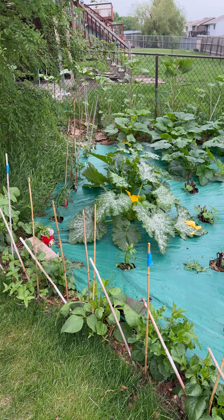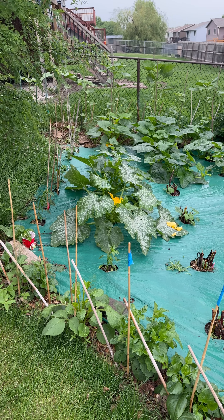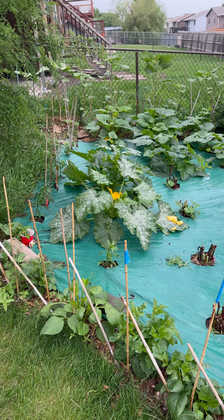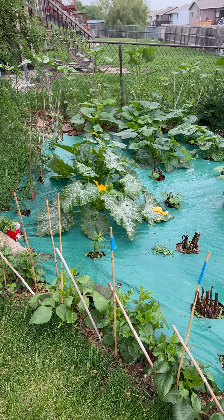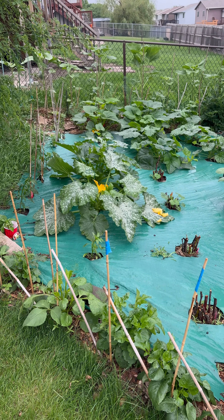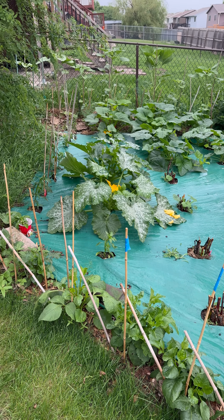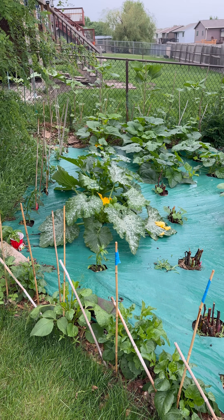Again, these traps only catch the male squash vine borer moth, because they have a little pheromone that releases a pheromone similar to what the flower puts out. The pheromone tells the squash vine borer moth it's time to get busy. That's how the traps catch the male squash vine borer moth. Wish us luck.